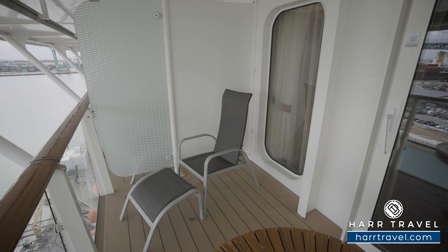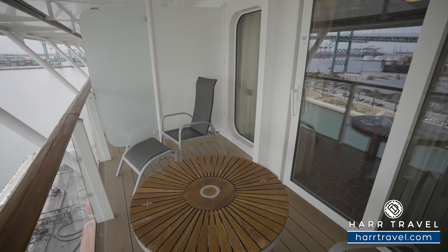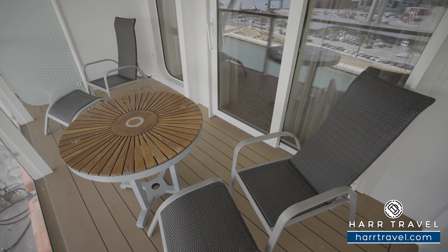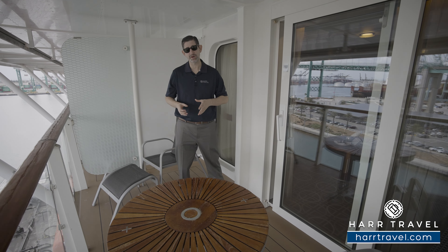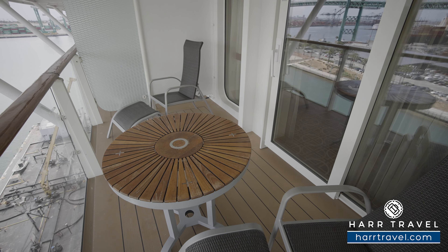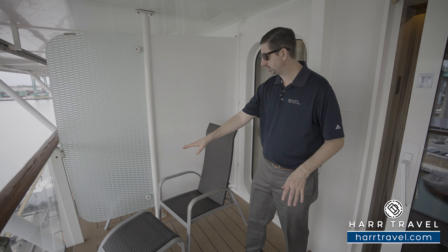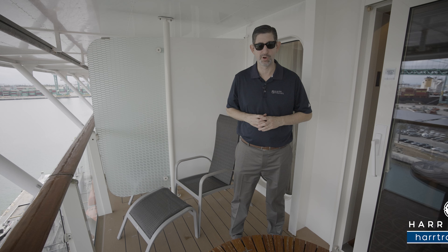Now let's head out and check out the balcony. We're out on your private veranda. You've got a large table here — you can have every single meal right here in your suite, and of course your butler team can take care of all those details. It's also the perfect place for a nice cup of coffee or tea in the morning, maybe a cocktail or glass of wine in the evening, as you take advantage of the beautiful, ever-changing ocean views. I love that there are two chairs out here as well — they've got reclined features and an ottoman so you can turn them into loungers and make it your perfect vacation moment.